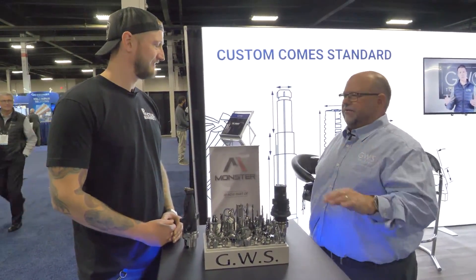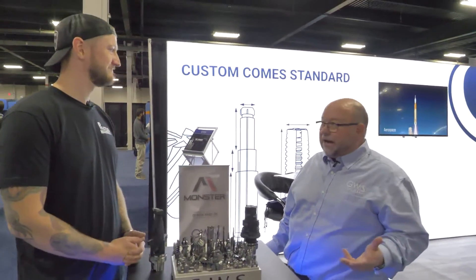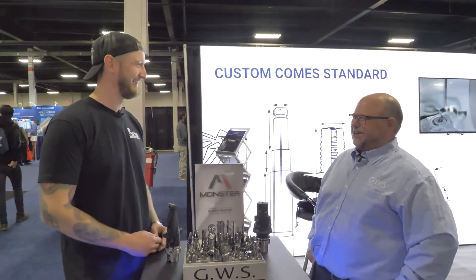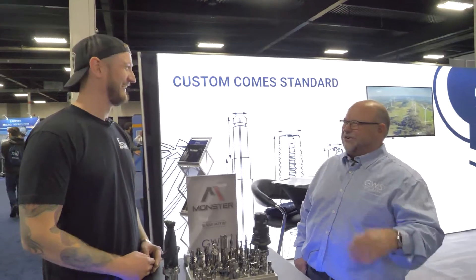We're constantly working to bring deliveries down to meet the custom comm standard — that's our company's mantra. We carry quite a large amount of carbide and have agreements with carbide suppliers, as well as many of our facilities do our own in-house coatings. So we're controlling the coating process from beginning to end — cradle to grave, all the way through. It's done by us from start to finish.